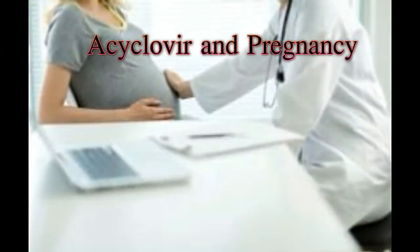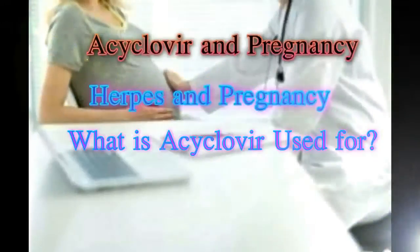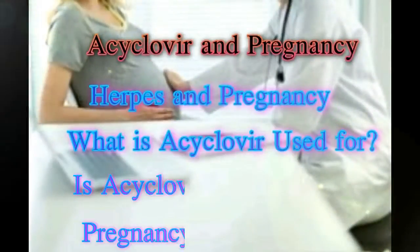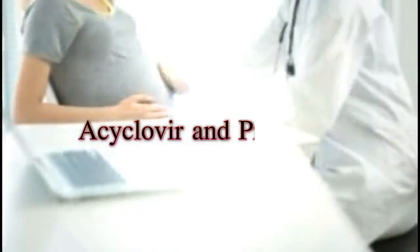Acyclovir and Pregnancy. Herpes and Pregnancy. What is acyclovir used for? Is acyclovir safe during pregnancy?